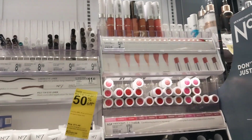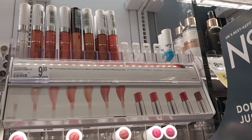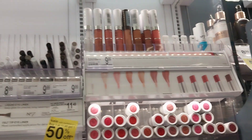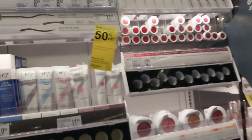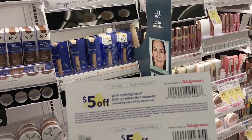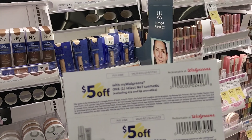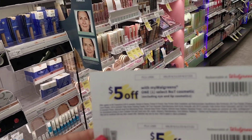The items I focus on are the $9.99 lip hydration lip balm. I grabbed those, and I also grabbed a few of the brown pencils as well. The coupon does say it's $5 off one number 7 cosmetic and it excludes eye and lip, but I did pick up eye and lip.